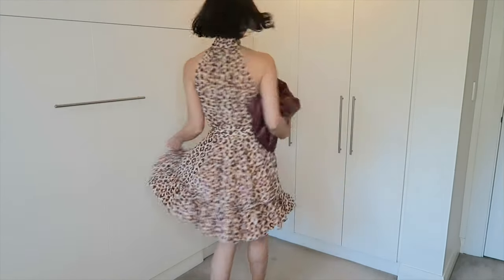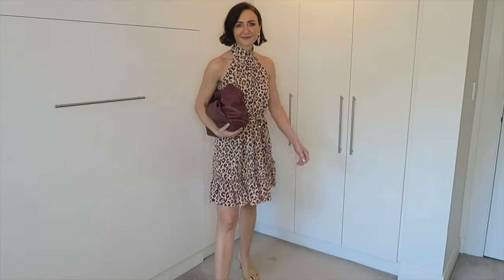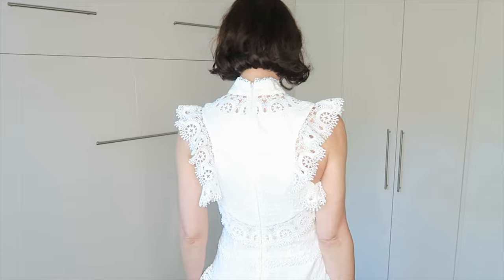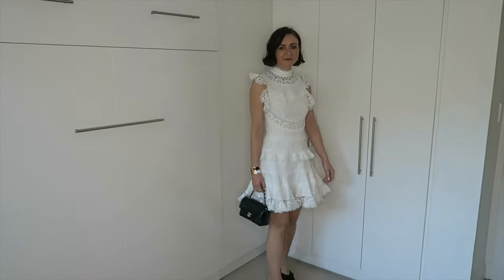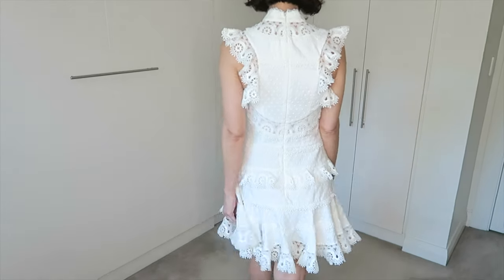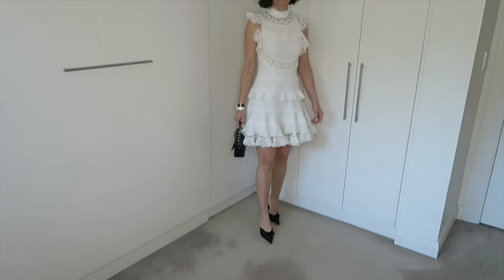Here is the Zimmermann dress as worn in the video — it is 100% silk in size 1. This is another Zimmermann dress in size 1 in ivory color, styled here with black Balenciaga heels as well as a black Chanel mini rectangle bag. Since it's ivory, you can match it with any colors. It is more of a dressy style so I wouldn't recommend dressing it down.